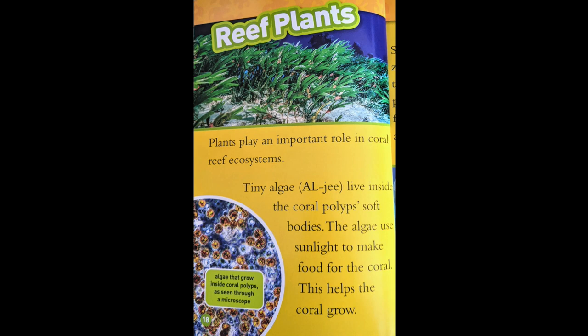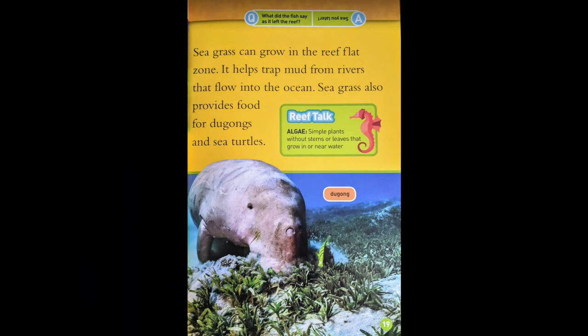Reef Plants. Plants play an important role in the coral reef ecosystem. Tiny algae live inside the coral polyp's soft bodies. The algae use sunlight to make food for the coral, which helps the coral grow. Seagrass can grow in the reef flat zone. It helps trap mud from rivers that flow into the ocean. Seagrass also provides food for dugongs and sea turtles.